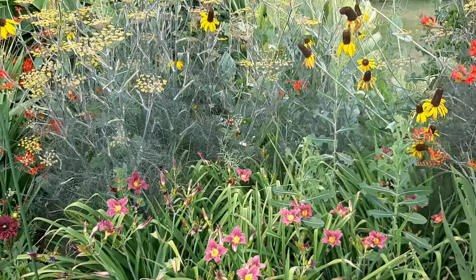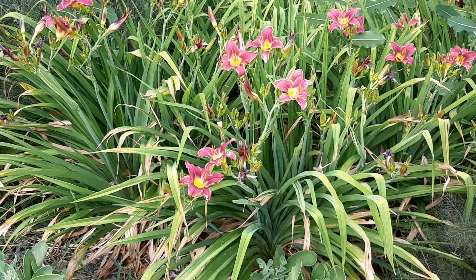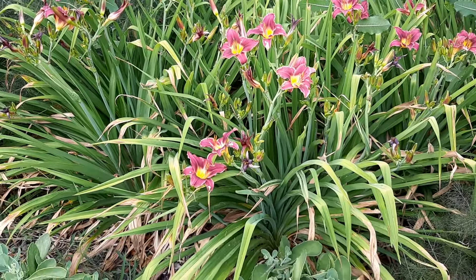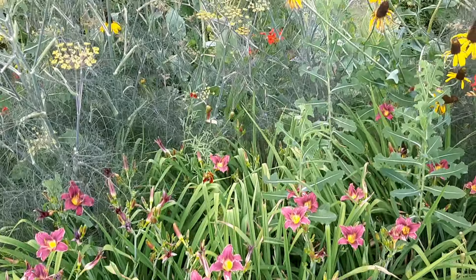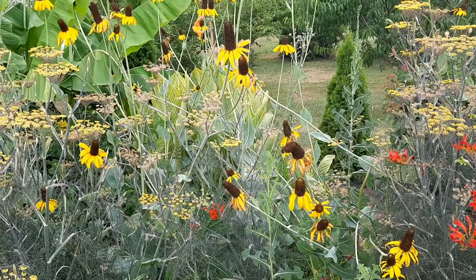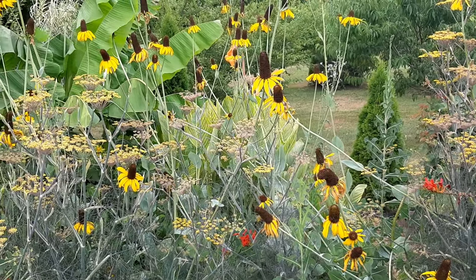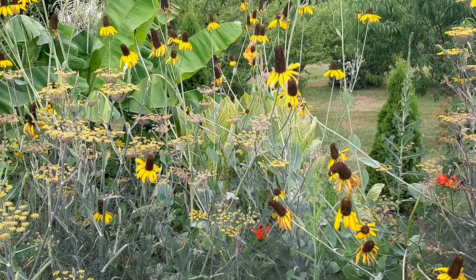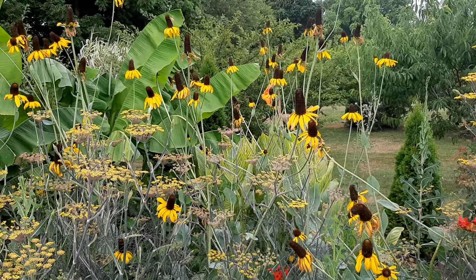These daylilies are starting to bloom — the foliage looks a little ratty — but you can see they're blooming. Behind there is Rudbeckia maxima. Think about coneflowers, but not all rudbeckias are drought tolerant — there's Rudbeckia maxima and there's Rudbeckia laciniata.